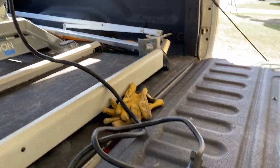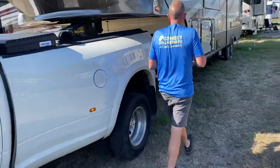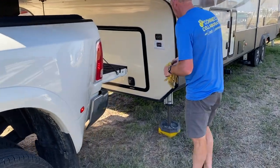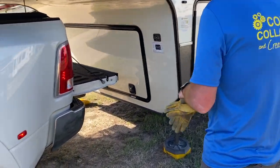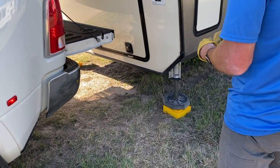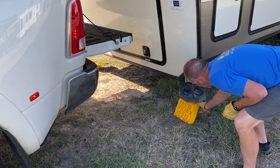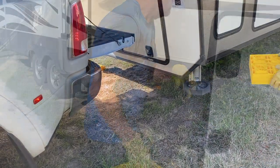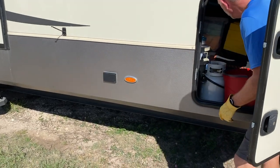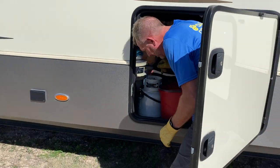Then he's going to connect the power cord to the truck. We did a pull test to make sure the brakes are working, and then he retracts all the landing gear — so we're fully attached to the truck at this point. One of the last things we do is lock the storage bay doors, do a light test in the back, and then we are good to go.